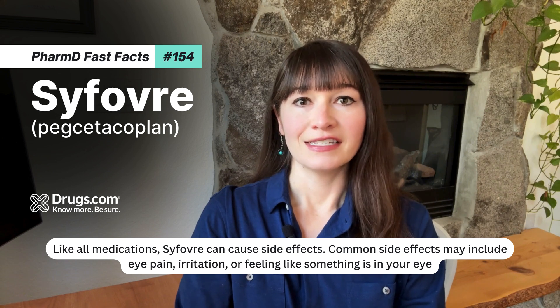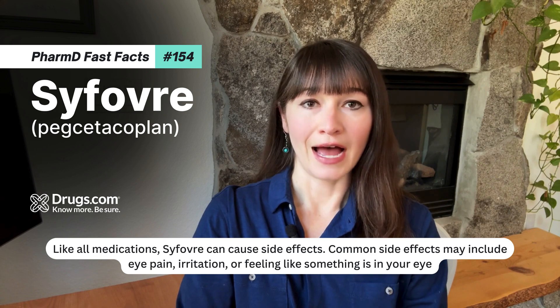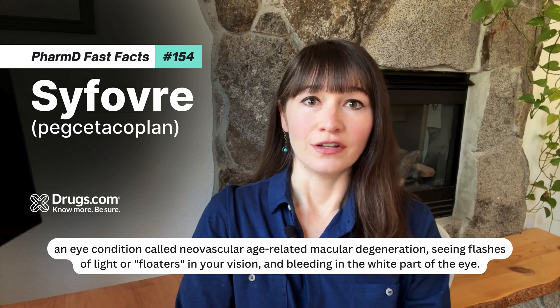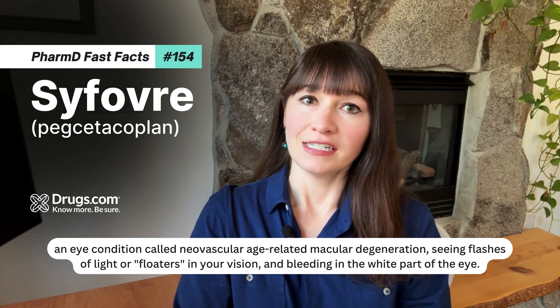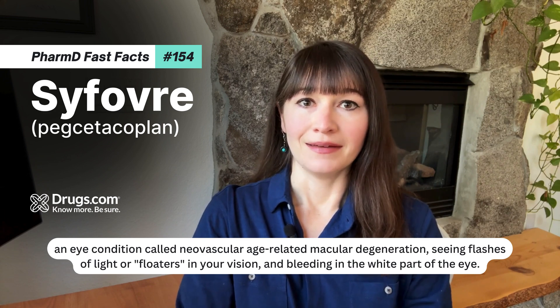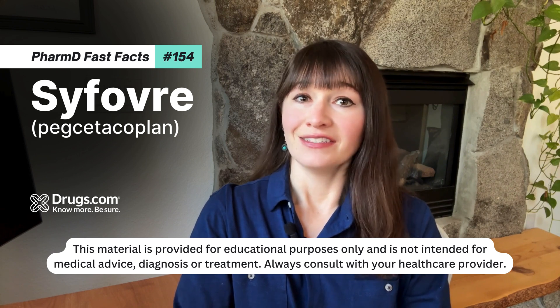Like all medications, Sifovri can cause side effects. Common side effects may include eye pain, irritation, feeling like there's something in your eye, an eye condition called neovascular age-related macular degeneration, seeing flashes of light or floaters in your vision, and bleeding in the white part of the eye.